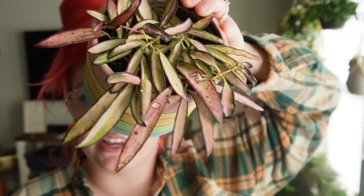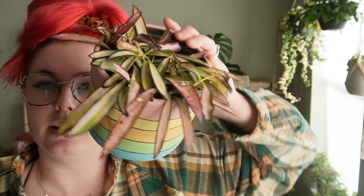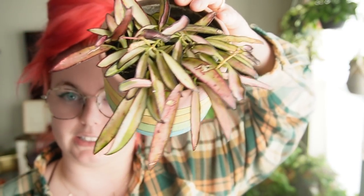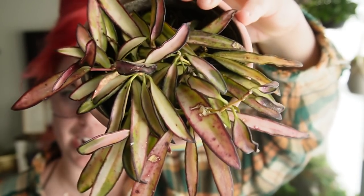This is my hoya kentiana variegata and this plant just looks like magic. I really, really would like to get the baliniana variegata because it has a similar vibe to this one, but this one is like longer. It just literally looks like magic and I love it so much — look at that, it's magic.